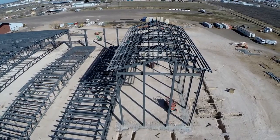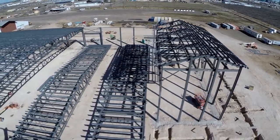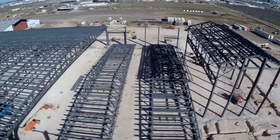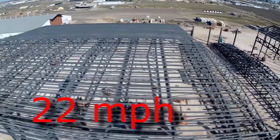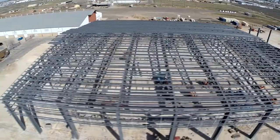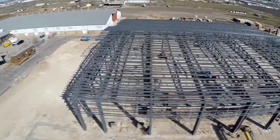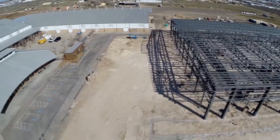Going back left, fairly quick here. Velocity is around six, right there — six or seven meters a second right around. Going past the construction site here a little bit, starting to go over the building.